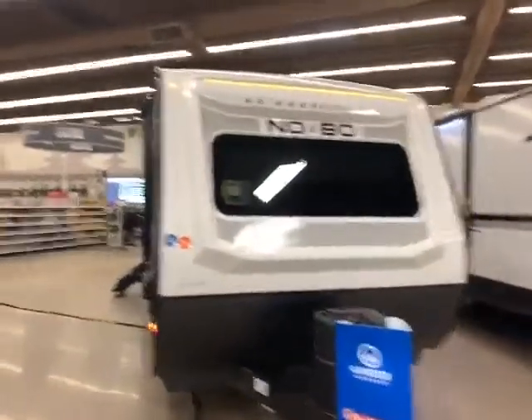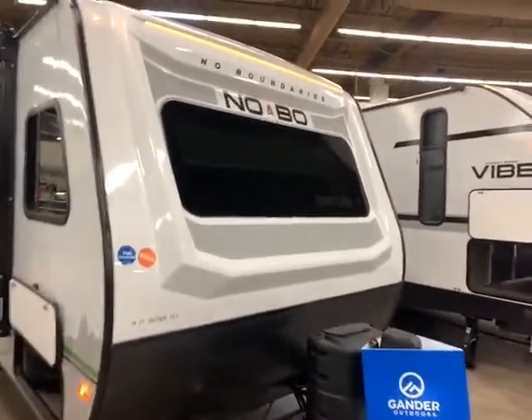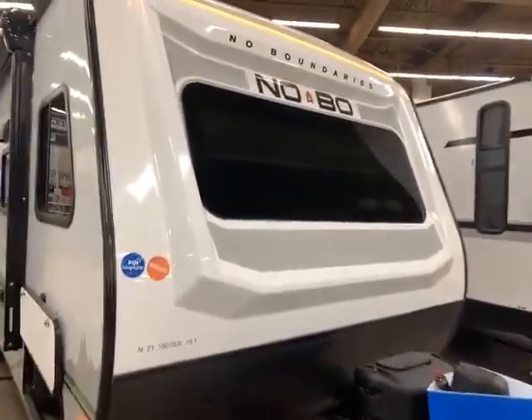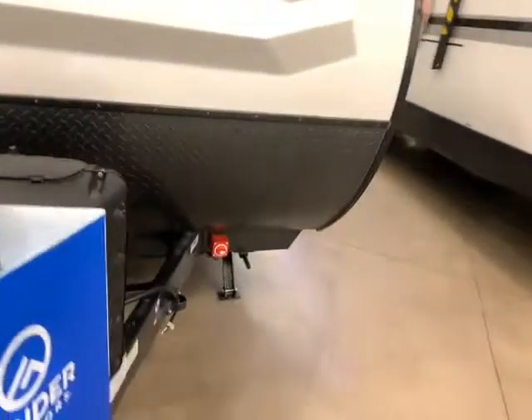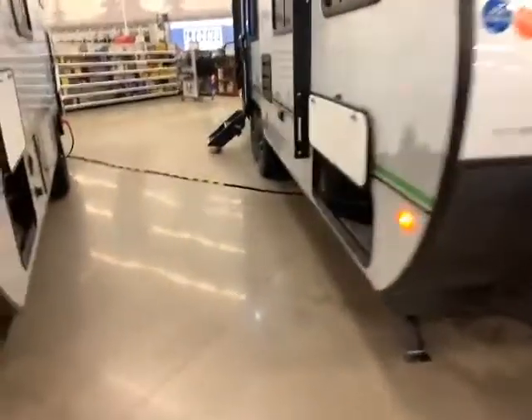Here we are at the front of this 2021 No Boundaries 19.1 toy hauler. It's one of our only campers that has front window automotive glass, so it's going to resist chipping but gives you a nice open air feeling. You also have a power jack, 20-pound LP, a spot for the battery, and your battery shut-off down there.